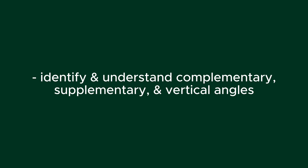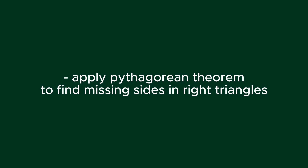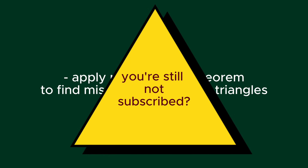Next is to be able to identify and understand complementary, supplementary, and vertical angles. You also want to make sure that you're able to apply the Pythagorean theorem to find missing sides in right triangles.